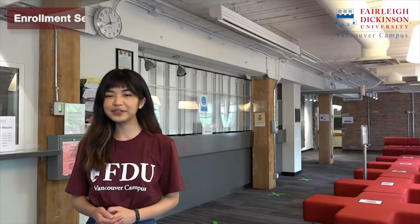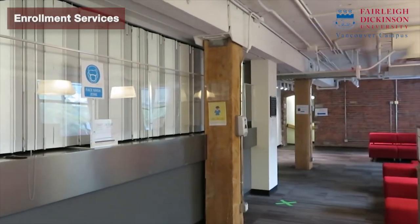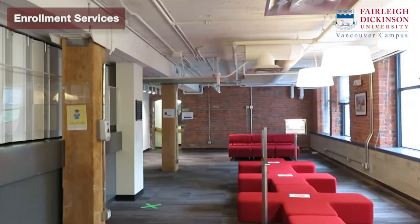Welcome to the Office of Enrolment Services. The department will be helping students with their registration as well as payment and so forth. Fun fact: FDU's commencement ceremony is actually coordinated by Enrolment Services.